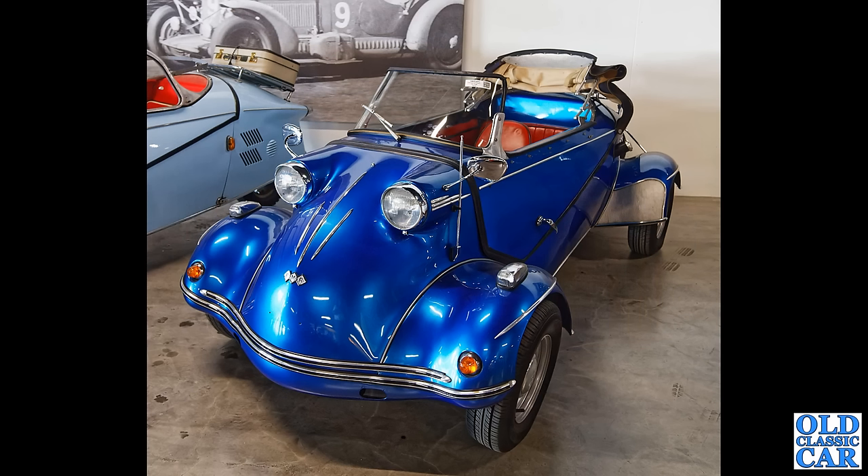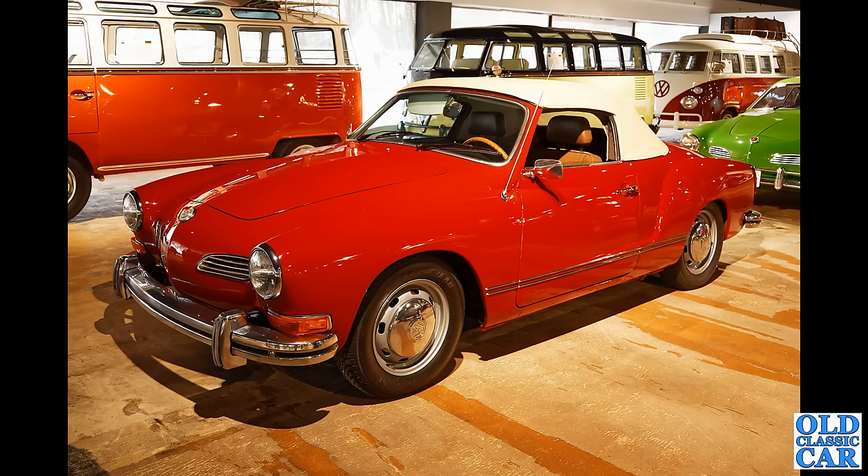And what do we have here — this is the FMR TG500. FMR took over the production of the Messerschmitt KR200 in about 1956, and after that they were rebadged as FMR as opposed to Messerschmitt on the earlier vehicles. Great great car.